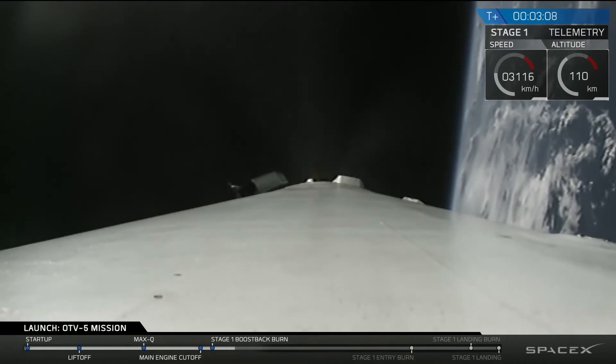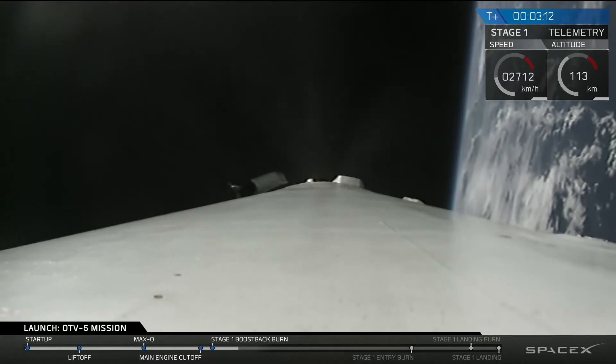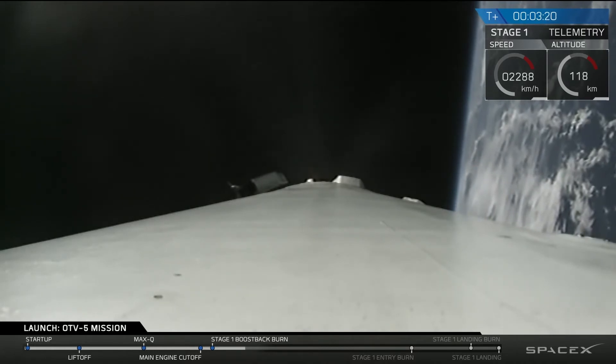We've got three engines burning at the moment, though we're in the outer reaches of the atmosphere so you can't actually see any visible flame, but you'll notice indications that the engines are on just above the first stage there in this shot.